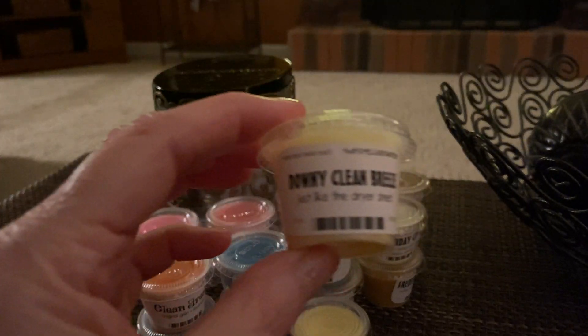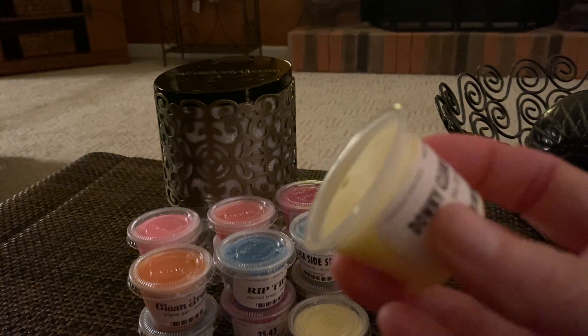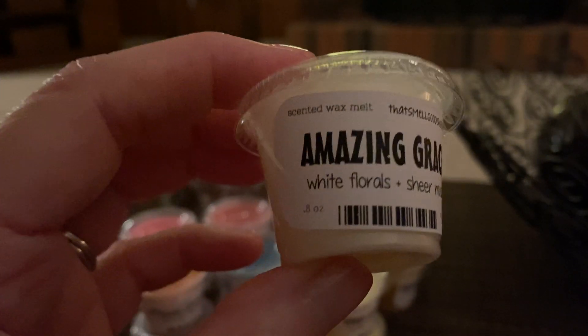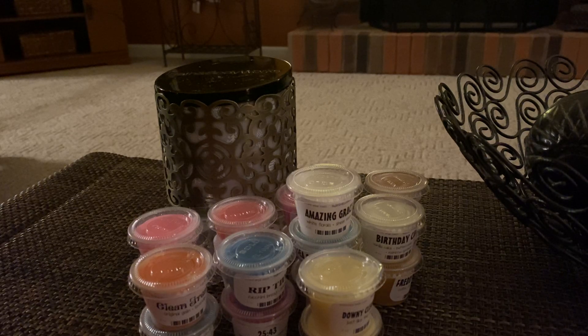Next we have Downy Clean Breeze, which is one of my favorite laundry scents — just like the dryer sheets. And it surely is. This one is normally a strong thrower and it smells really strong, really good. Then there's an Amazing Grace type — it's the Philosophy type with white florals and sheer musk. It smells dead on like Amazing Grace. I love Amazing Grace — my mom used that, and I used to use it too, but now I don't because it reminds me of her and she's passed away.